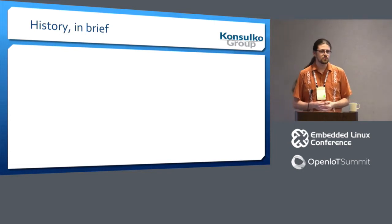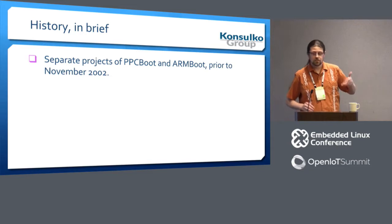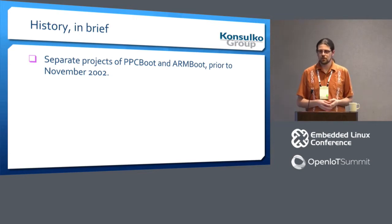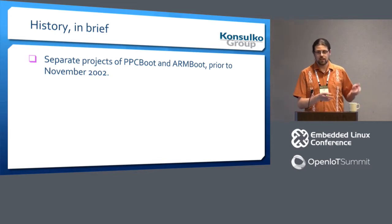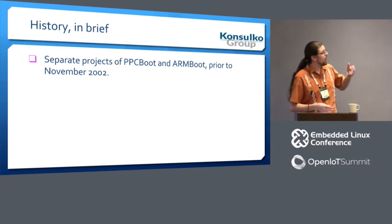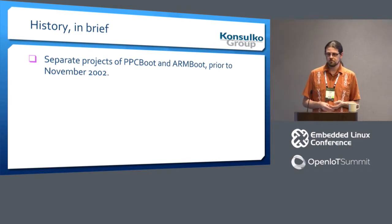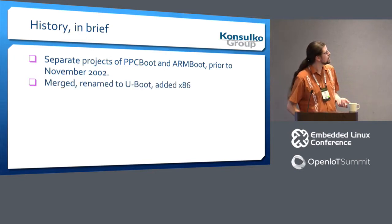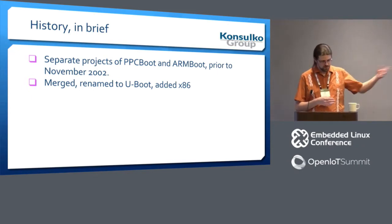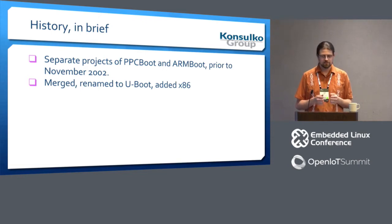A history in brief: the project started out in approximately 1998 with Magnus Dam creating PPCBoot, which supported the Motorola PowerPC 8XX line. A little while later this was forked into ARMBoot by someone whose name unfortunately escapes me, to support ARM processors of the time. In November 2002 it was merged into U-Boot, and at that time we added support for our third architecture — which, surprisingly to me when I did the research, was x86.